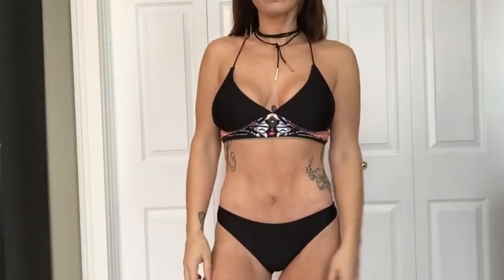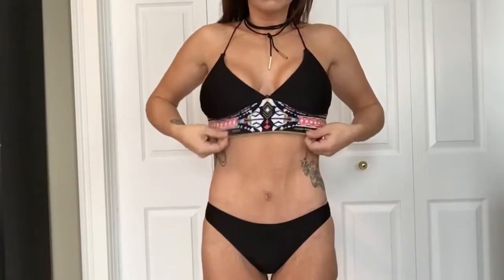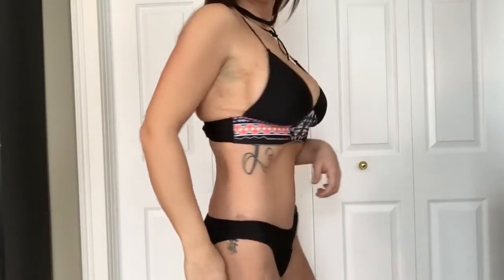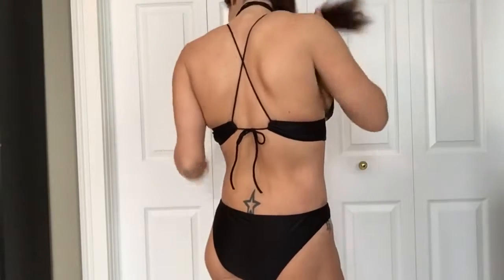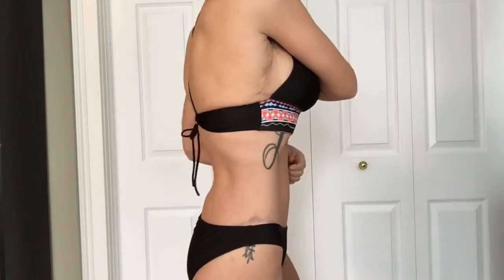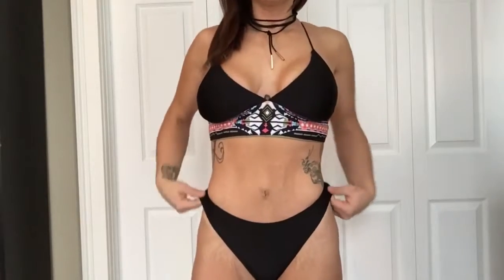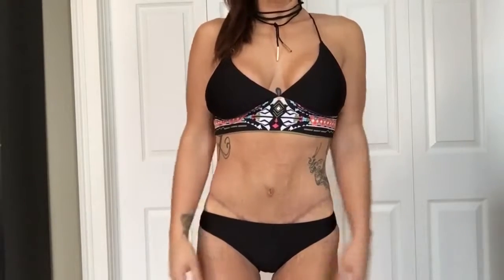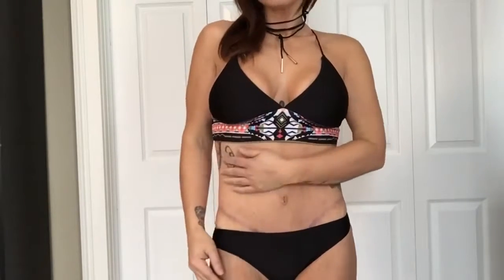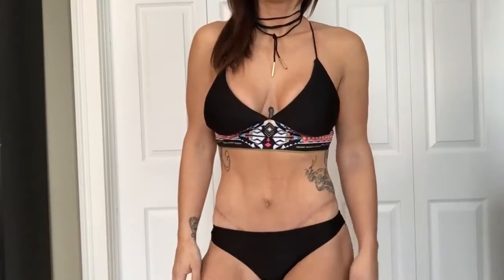This next bathing suit I really liked — again size medium. This wraparound necklace is also from Zaful, as is all the jewelry I'm wearing. I really liked the Aztec print and the under-bust detail, with a tie in the back similar to the previous suit. It's very easy to adjust and so comfortable. I thought it fit me really well. You can wear the bottoms high or low — I go back and forth; sometimes I like my scars covered, sometimes I wear them down.